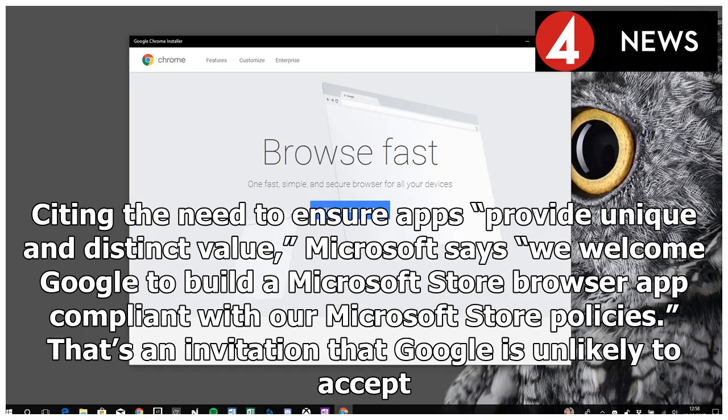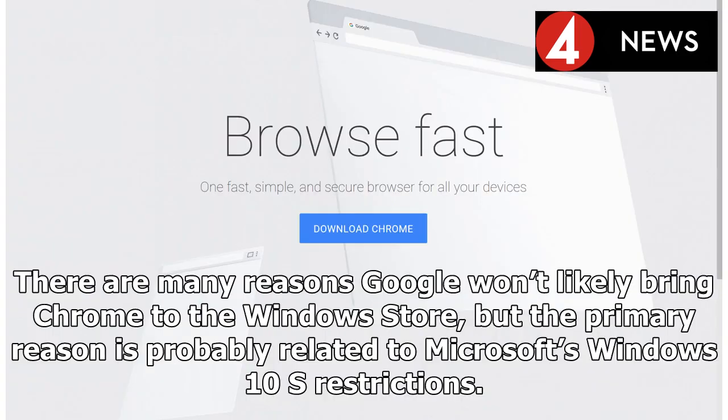That's an invitation that Google is unlikely to accept. There are many reasons Google won't likely bring Chrome to the Windows Store, but the primary reason is probably related to Microsoft's Windows 10S restrictions.